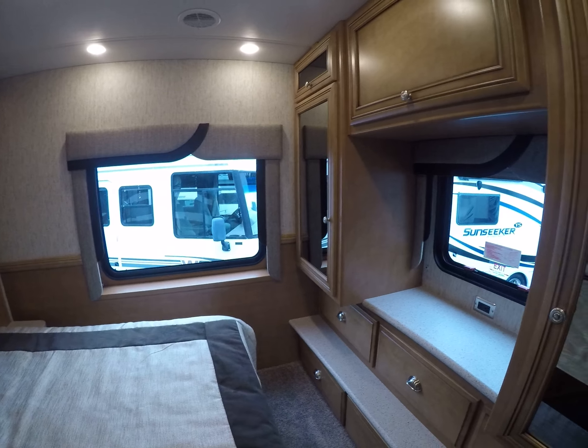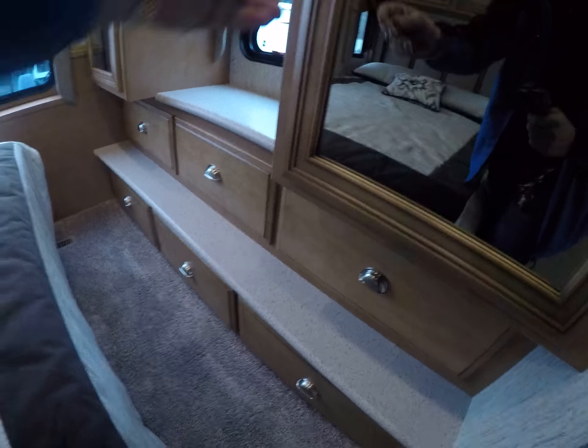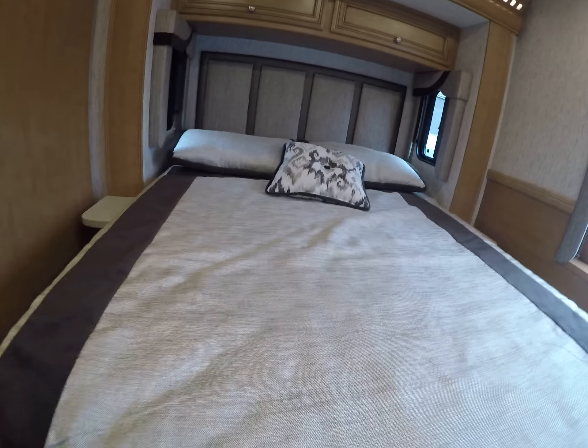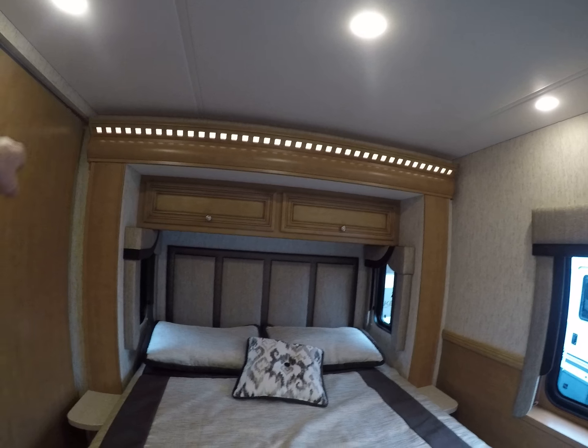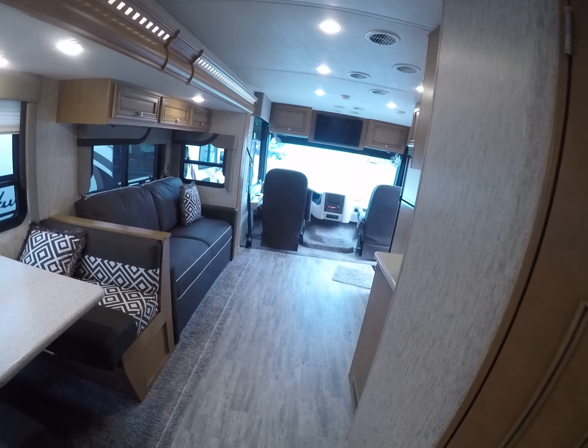We've got four windows, lots of mirrors, lots of storage, and of course a full array of drawers. And a queen bed, of course, with decorative lighting over the top. It's a 2018 Baystar right here at Gibbs RV.